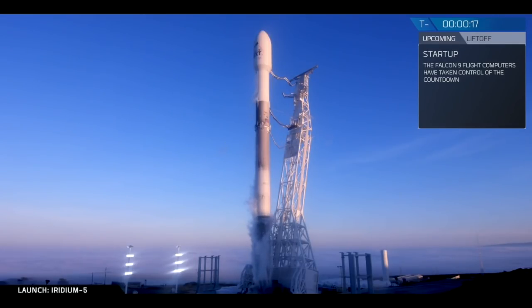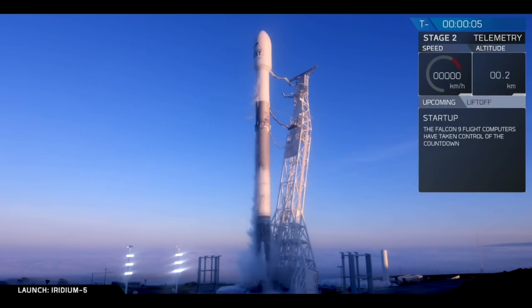Propellant tanks pressure flight 15. 10, 9, 8, 7, 6, 5, 4, 3, 2, 1.